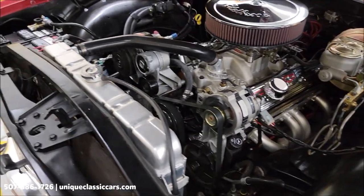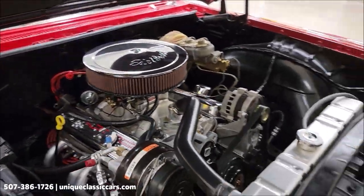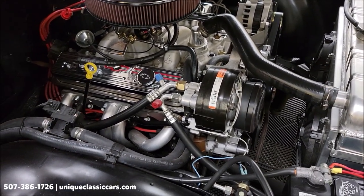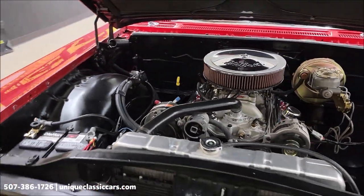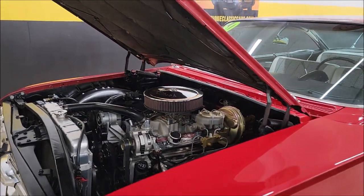Headers, GM intake manifold. Late-model AC double compressor. Smooth running, sounds good. Take your time looking through the still pictures at uniqueclassiccars.com.